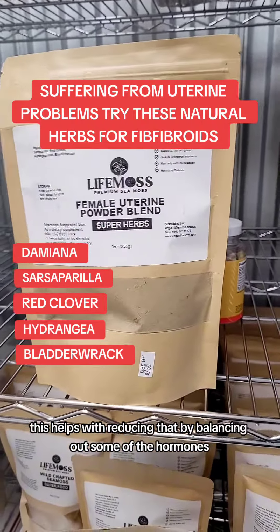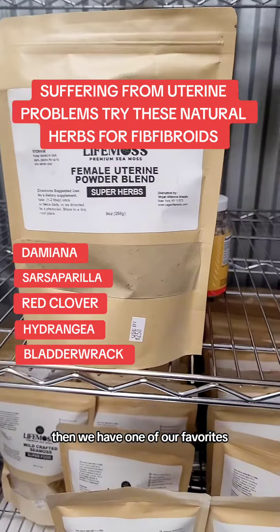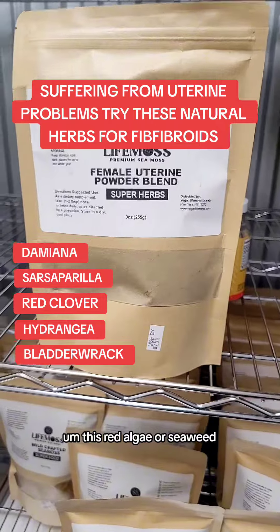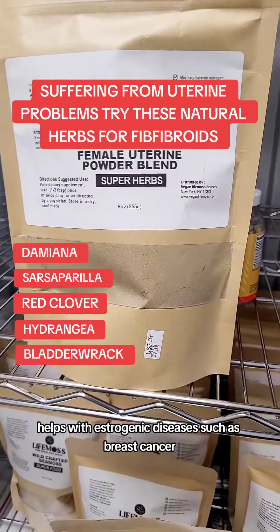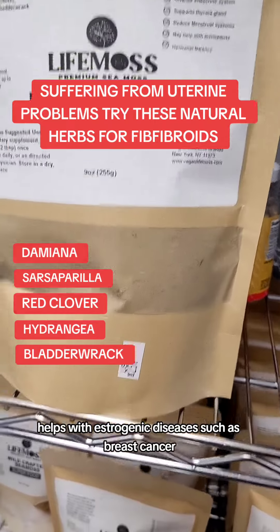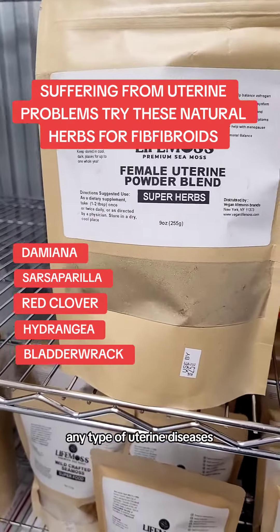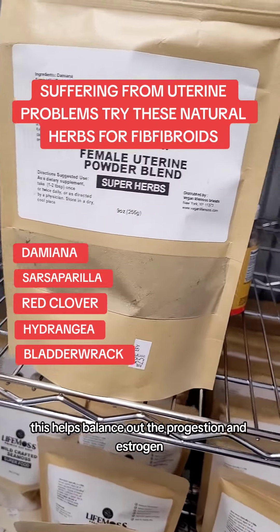Hydrangea helps with reducing that by balancing out some of the hormones. Then we have one of our favorites, bladderwrack. This red algae or seaweed helps with estrogenic diseases, such as breast cancer, ovarian cysts, and any type of uterine diseases. This helps balance out the progesterone and estrogen, reducing the estrogen levels, which causes a lot of those different issues.